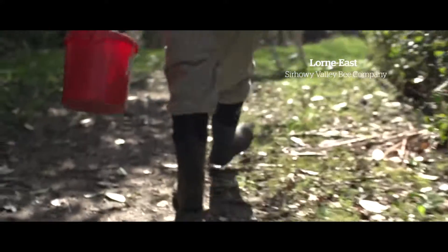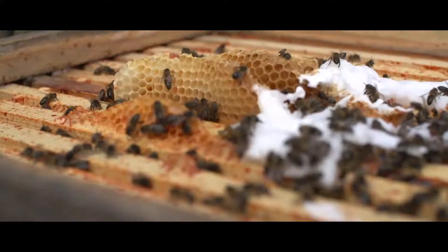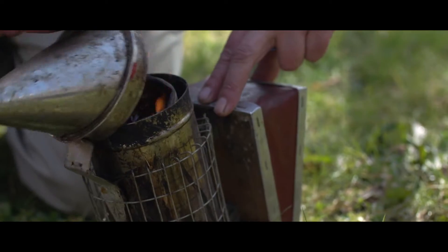When I go out on the bees, very often I'm on my own and it is what I could describe as tranquil, peaceful. You become very focused, and to become a good beekeeper you have to observe everything that goes on around you.